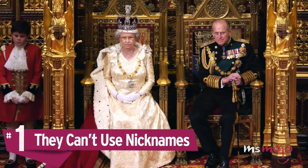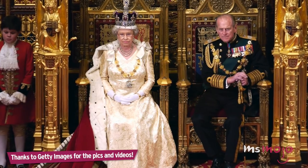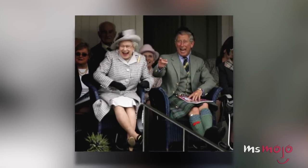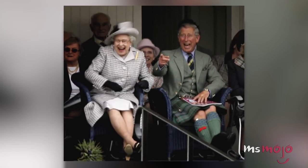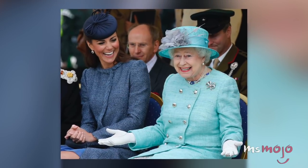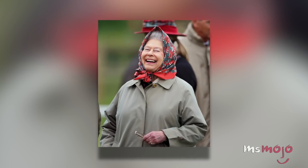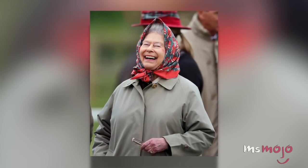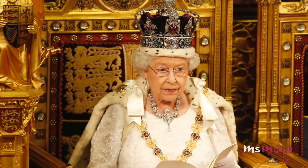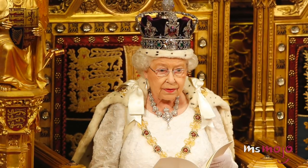Number 1: They can't use nicknames. Just like in Game of Thrones, real-life royals sometimes have crazy long titles. The monarch we simply know as Queen Elizabeth II — her full proper title is Her Majesty Elizabeth II, by the grace of God of the United Kingdom of Great Britain and Northern Ireland, and of her other realms and territories, Queen, Head of the Commonwealth, Defender of the Faith. That's quite a mouthful. But don't get caught calling her Liz or Lizzie, because it's considered bad form to use any nicknames or pet names for any member of the royal family.